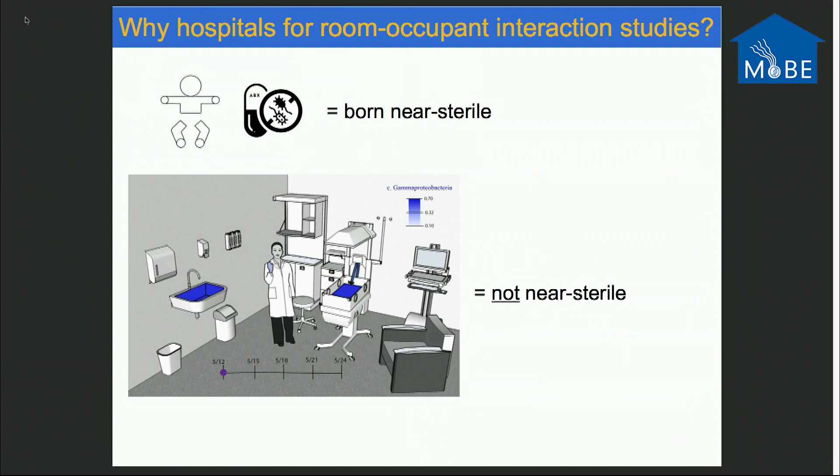The overall model system for this work: babies are born sterile. Particularly the babies we study are treated with antibiotics for the first few days or weeks of life, so the inoculum they would typically get from the vaginal canal or through cesarean process is largely removed through antibiotic administration. These surfaces are not near sterile, so if you put a near-sterile blank template of a baby in a room, anything that gets into it is a nice way to characterize room-occupant interactions.